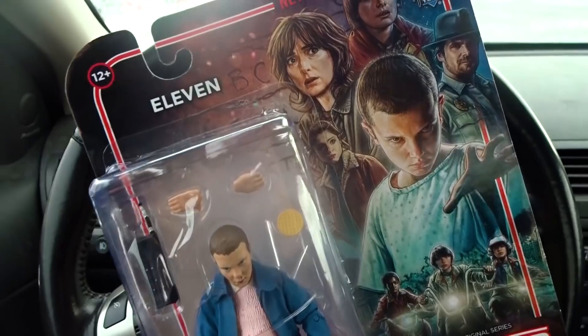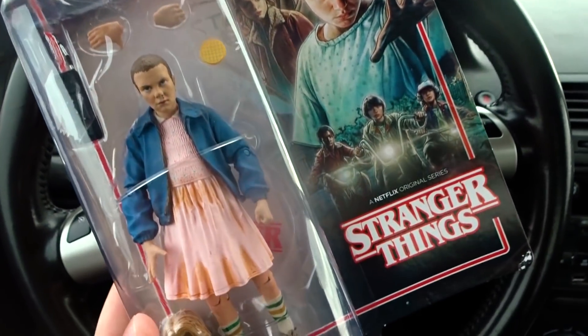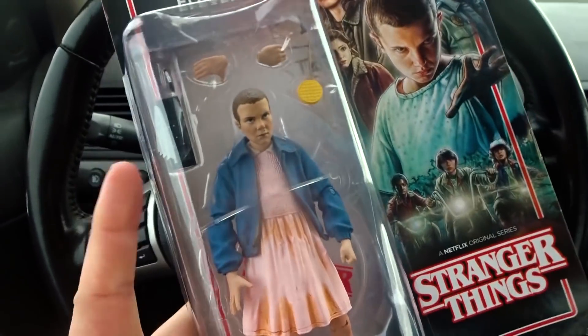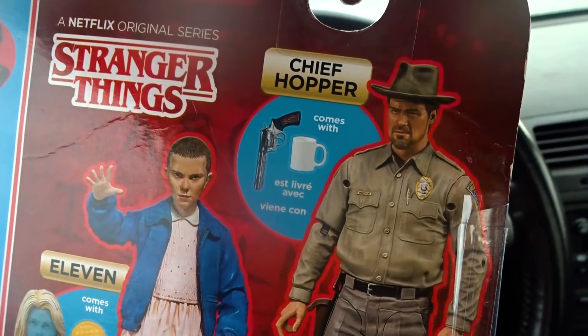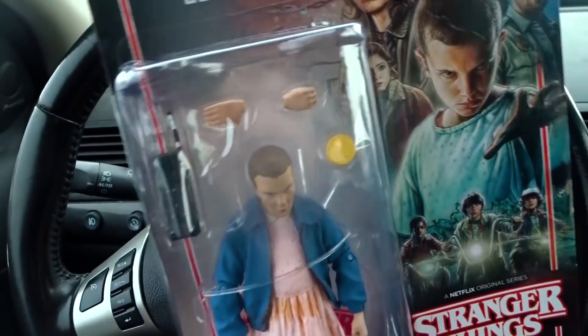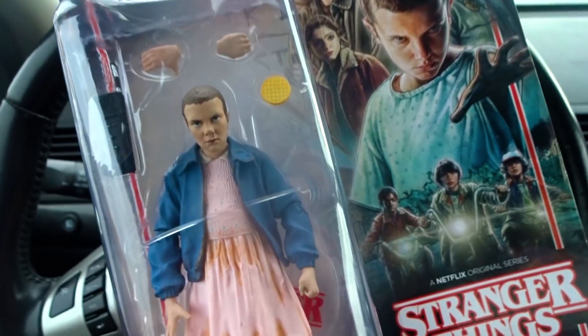Also while I was wandering around the store I found one of the new McFarlane Stranger Things toys. It was Eleven and it was the only one they had in stock surprisingly. The other one in this wave is the Chief, but if you want me to do an unboxing of this too, just let me know in the comments down below.